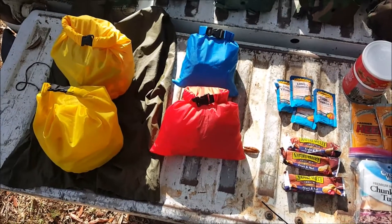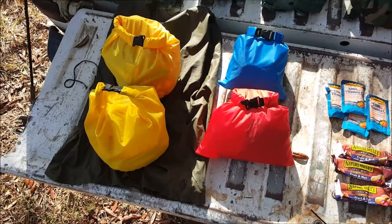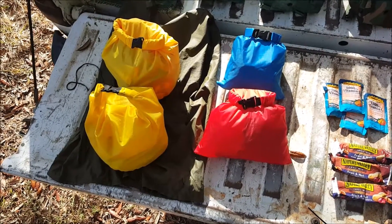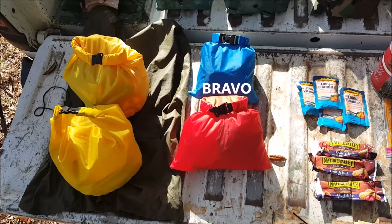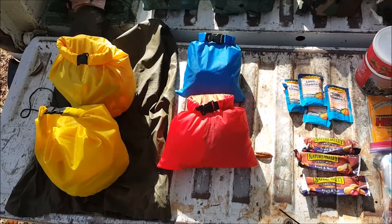Recapping on the food situation: I divided my food up into four bags — two large bags, which will go into the Alpha kit, the main kit, and then two smaller bags, which will go in the Bravo kit.